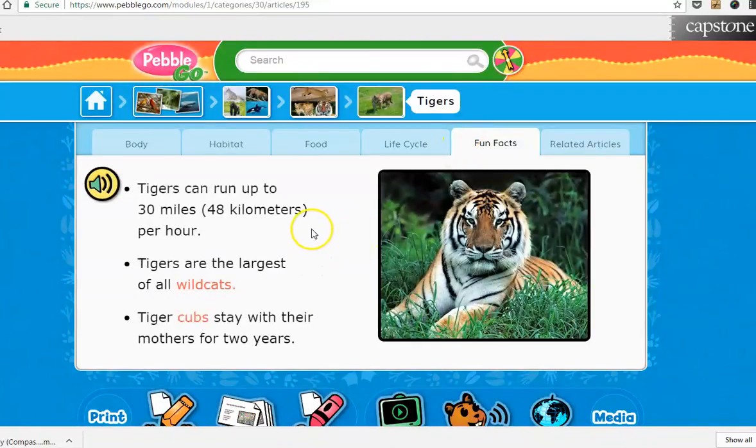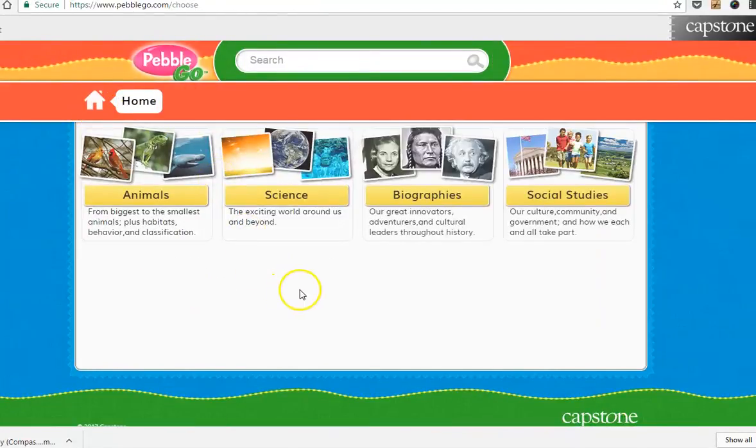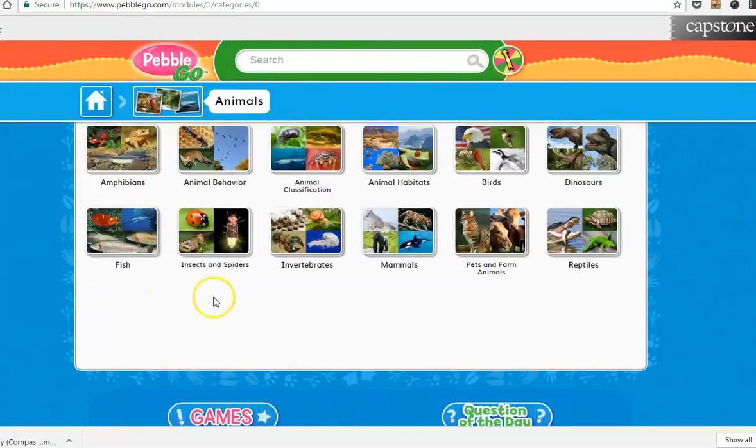So it really is great. If you go home, you can go to a different category — the biographies — they really have so much for us. I really encourage everyone to check it out. In class they are familiar with it, but at home they can use this as well. I hope you enjoy it. Thank you.